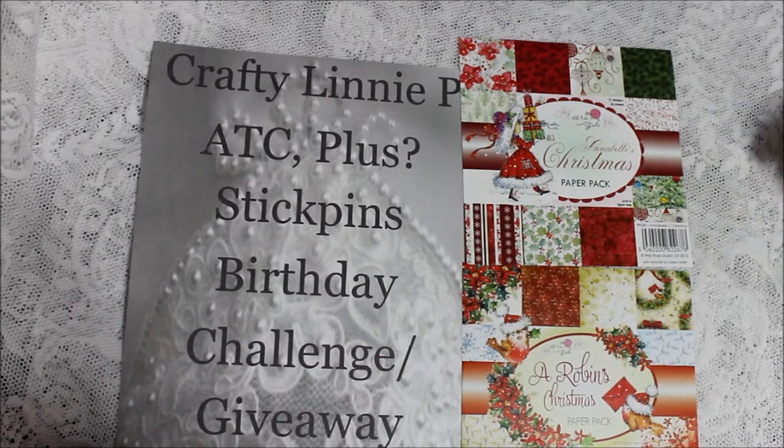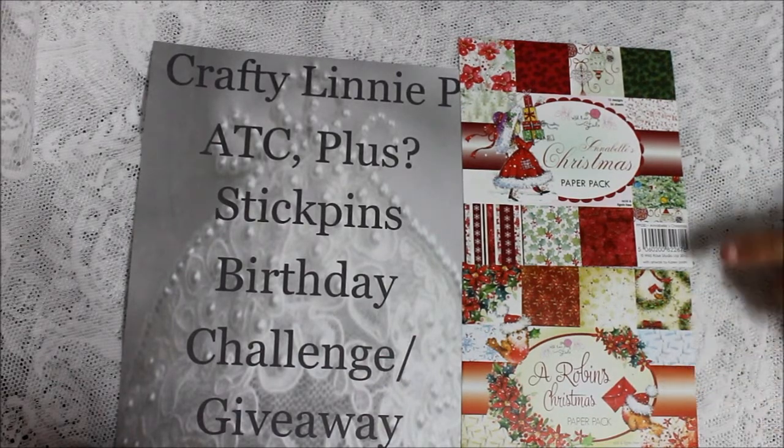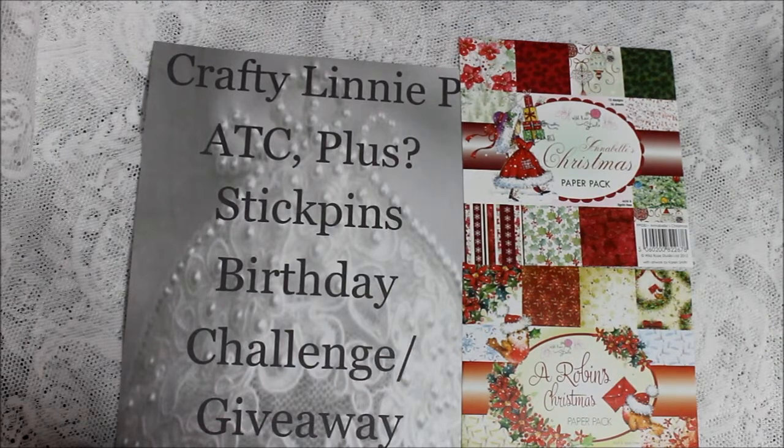I got this from Crafty City and there's another video actually showing the whole paper line itself one by one, just in case you're interested in seeing them all. But I just wanted everyone to know that this is what I got from her challenge.